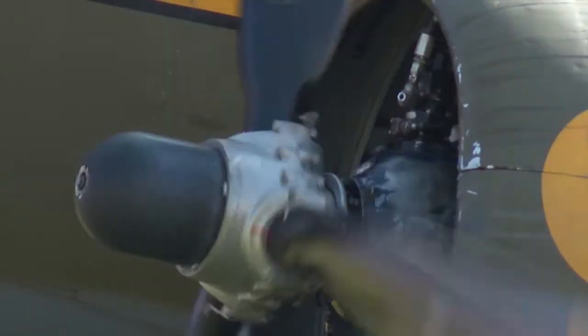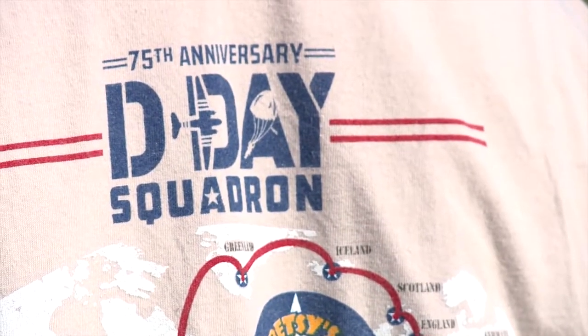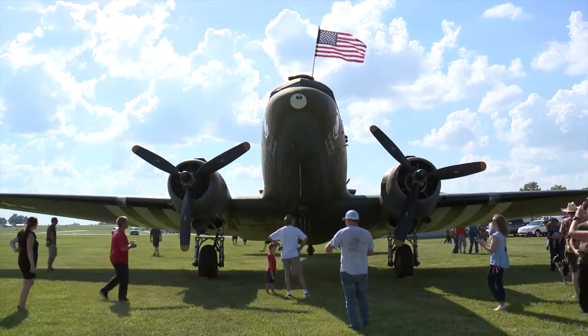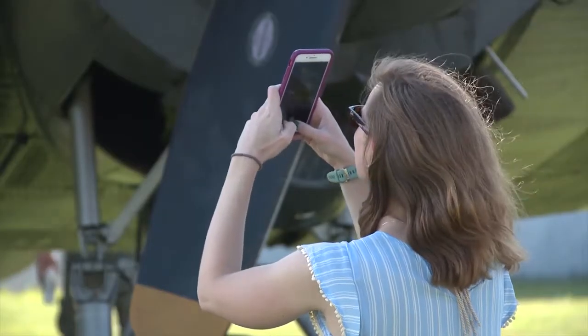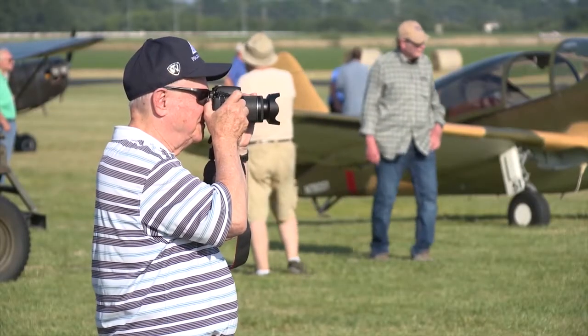We're in Gardner, Kansas. We've been on the road for eight weeks. We are in a 1944, 75-year-old C-47 that has just returned from Europe, having participated in the 75th anniversary of the D-Day invasion.